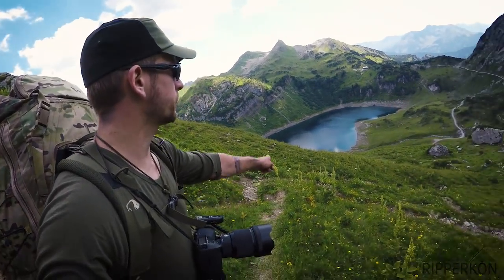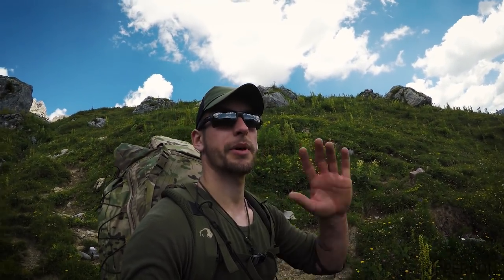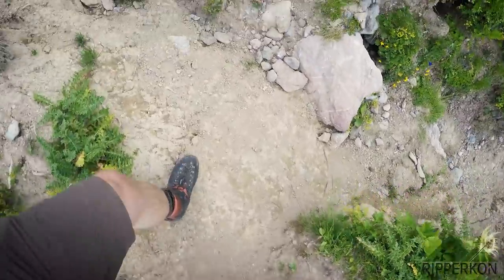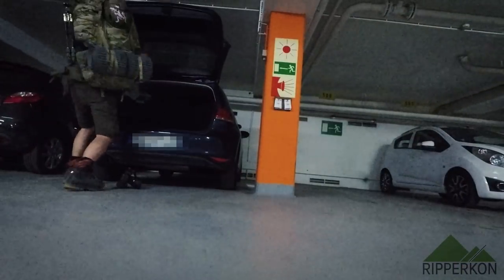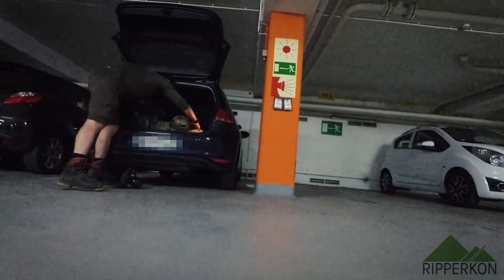I've almost made it back down to the Formarinsee, so my trip is done for now. Feel free to leave feedback in the comment section so I know what you liked and didn't like about this video. Thanks for watching — see you next time. Here you can see how big my backpack is compared to my car. Feel free to check my Instagram account and also find me on Facebook. Thanks for watching, bye!